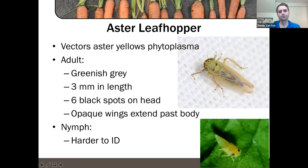Aster leafhopper has a pretty wide host range. We're not actually worried about the feeding damage it does — we're more worried about the aster yellows phytoplasma that it vectors. The aster leafhopper can carry a phytoplasma that we call aster yellows, which can affect a wide range of crops and vegetables including potatoes, celery, lettuce, and onions.